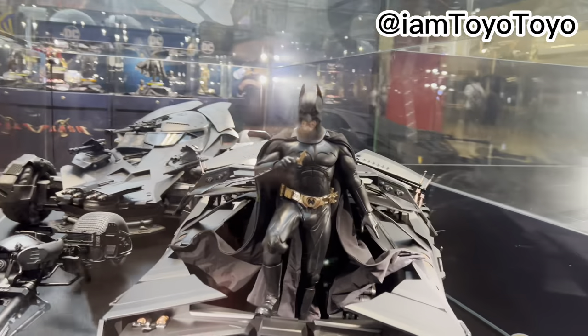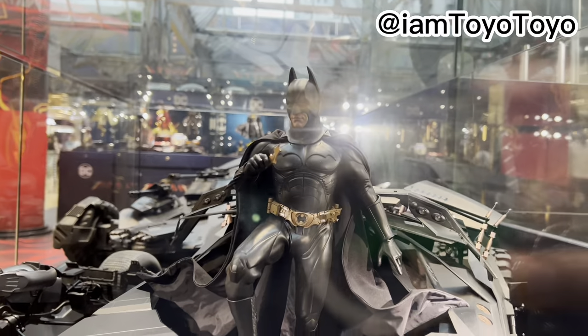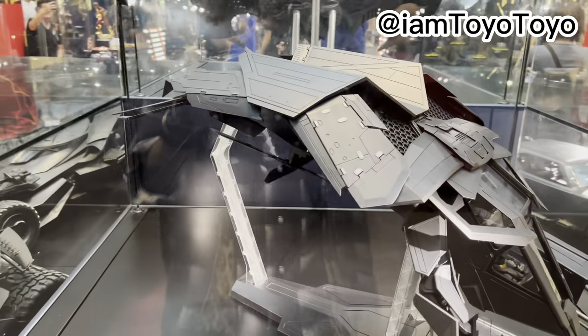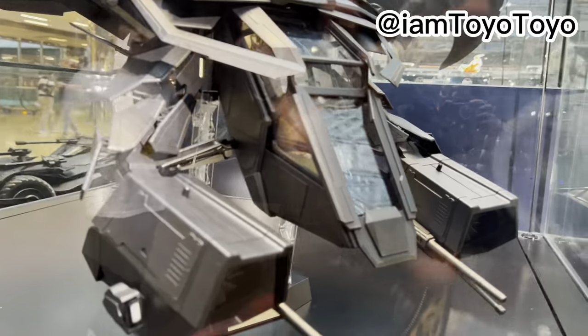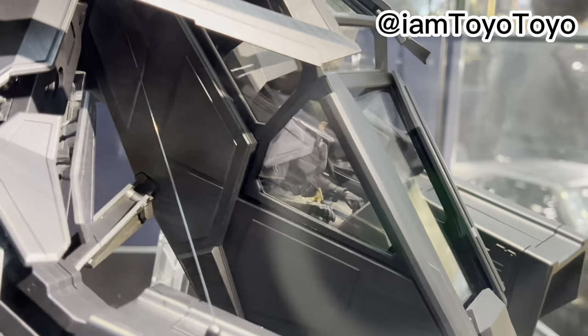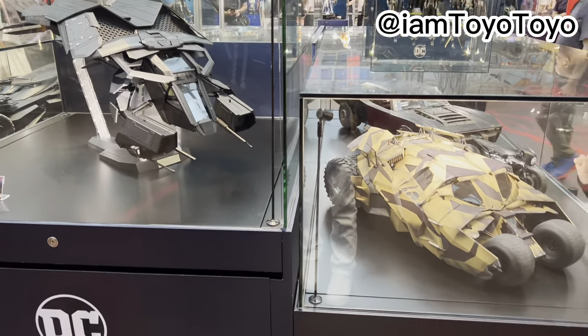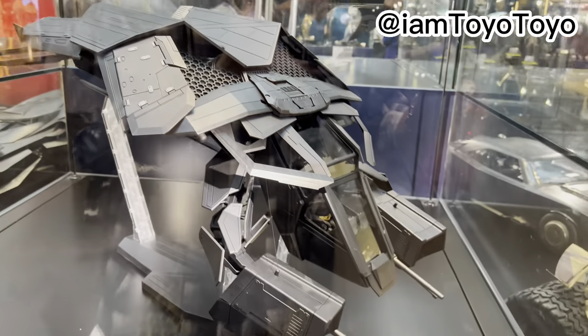We've got Batman here as well, the usual one-to-six scale. Very nice. Lastly for this cabinet, the Bat with Batman. Batman's right inside. This machine has always been one of my favorite designs. There are lots and lots of good stuff from the Nolan trilogy.